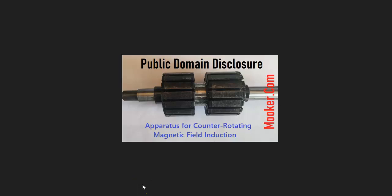This is Jim from mooker.com. Today I come to you with the public domain disclosure — an idea I had. I'm not sure if it's already patented or not, but I'm releasing my disclosure to the public domain. I wanted to take all the necessary precautions before divulging this idea. It's in the build process — it's an apparatus for counter-rotating magnetic field induction.